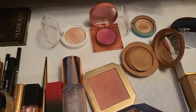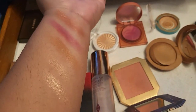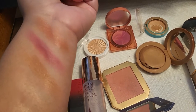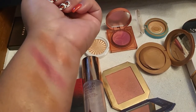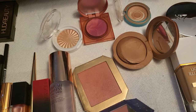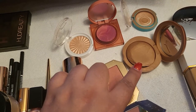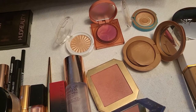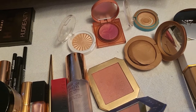Here is the selection of highlighters — this one from OFRA swatched right here, then the bronzer from Physician's Formula, then the Too Faced bronzer, then the blush from Huda Beauty which is really beautiful, and the blush from ColourPop which is also very pretty. This might be the last time I use the ColourPop blush — I've had it for at least three years so I think I'll have to toss it because it is expired. I'm hoping to finish the rest of them.